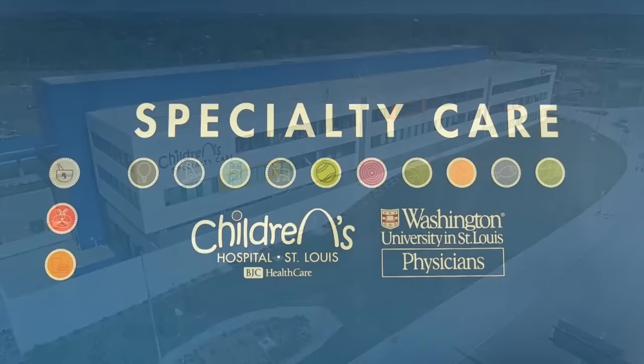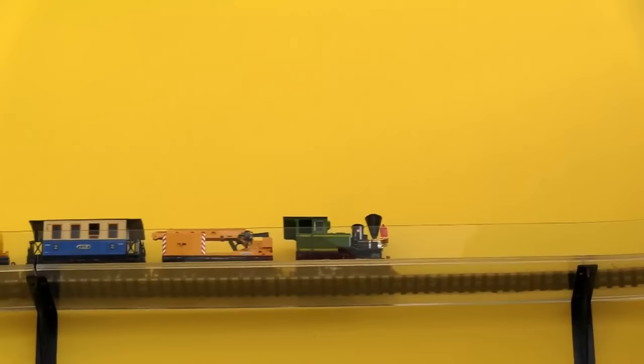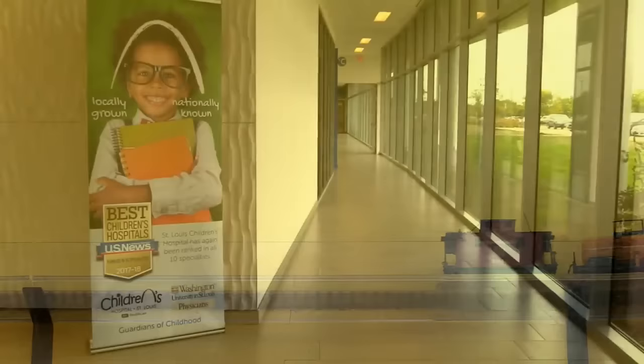Hi, I'm going to St. Louis Children's Hospital Specialty Care Center for a procedure. Come with me so you can see what it is like. I love walking through the sliding glass door and seeing the trick. It lets me know that I am in the right place.